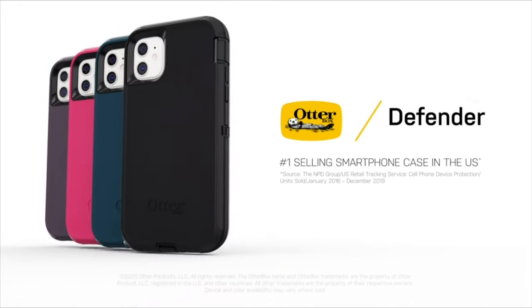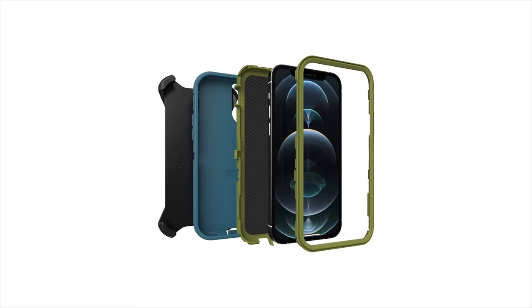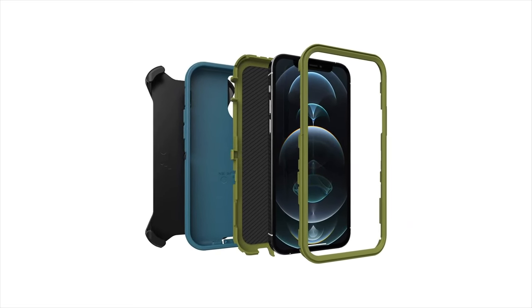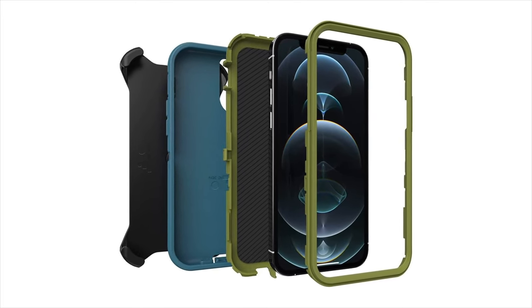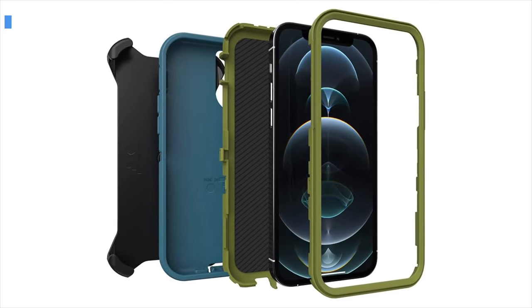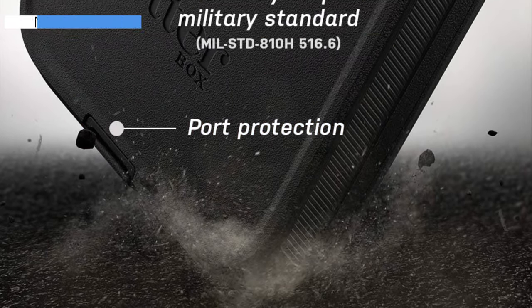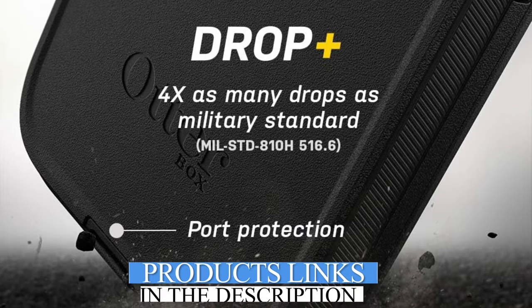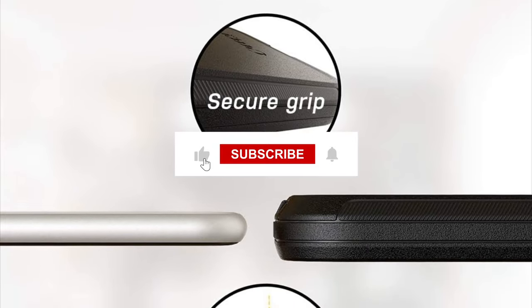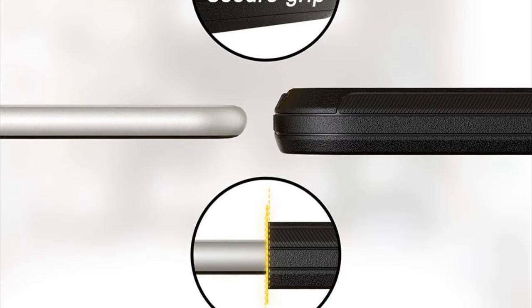However, its robust design means it's bulkier and heavier than other cases, adding noticeable size and weight to the phone, especially when used with the holster. Despite these drawbacks, the OtterBox Defender Series remains a reliable option for those who prioritize durability and protection for their iPhone. And there you have it — our top 5 picks of the best iPhone cases of 2024. Don't miss out on daily Amazon product reviews; subscribe and hit the bell for the latest updates.